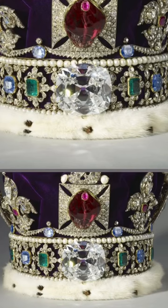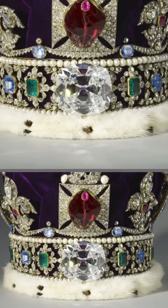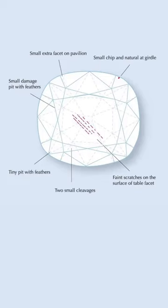The diamond is held in place by a yellow gold enclosure, which is then screwed onto the crown. Here you can see the crown without the diamond on it. And although it is an amazing diamond, it does have some flaws on it, like some scratches and even a small chip.